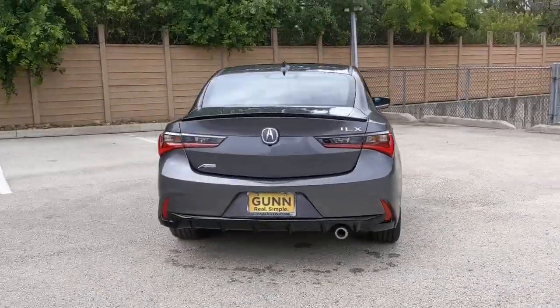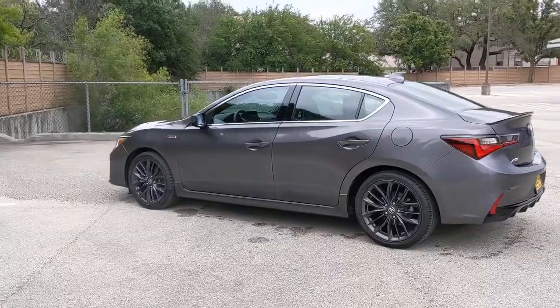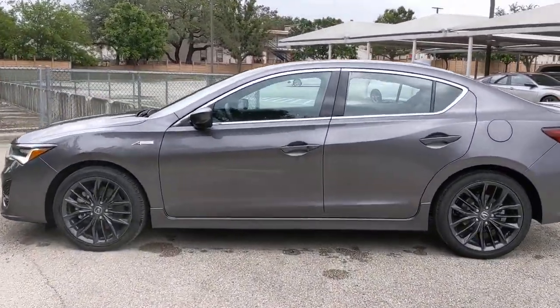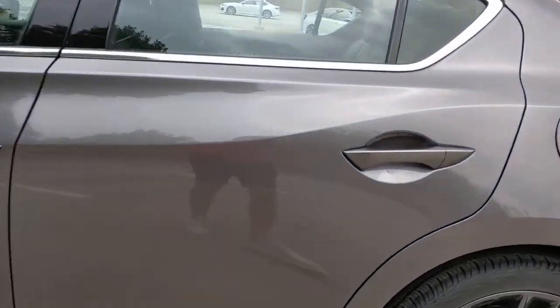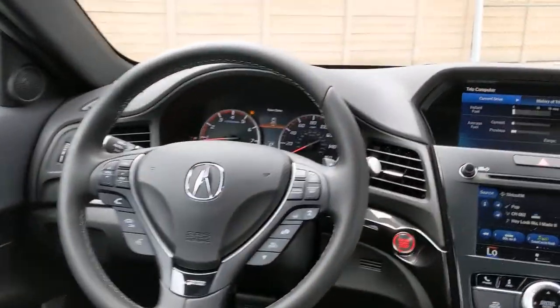Sun/moonroof, keyless entry, backup camera, satellite radio, adaptive cruise control, keyless start, heated mirrors, lane keeping assist, power passenger seat, and fog lamps. Shift your driving life into high gear — test drive the ILX today.